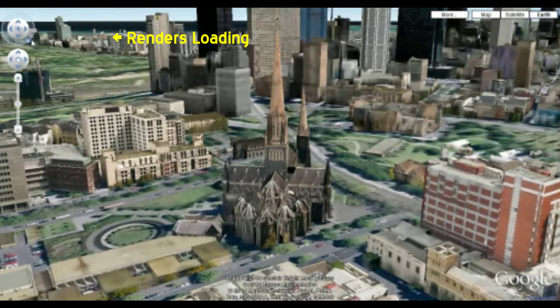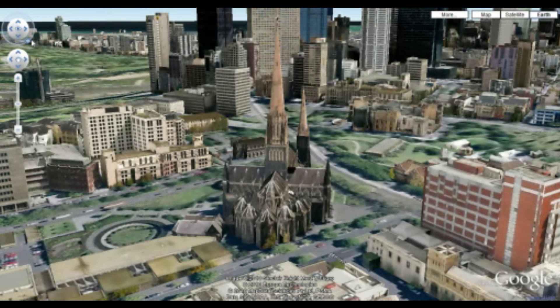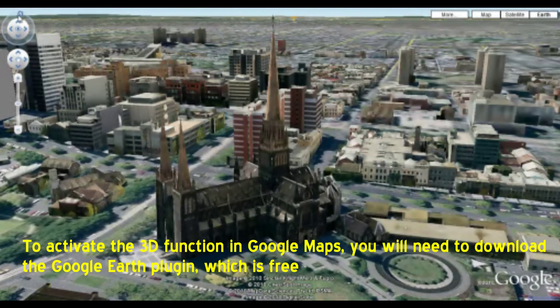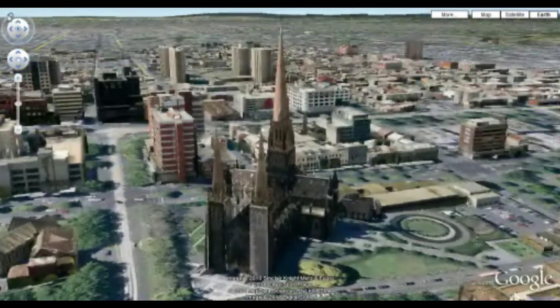Sometimes it does take a minute just to load the buildings, and that's what holds up the smooth panning around. But if we're patient, it will eventually allow a smooth rendering of sorts.